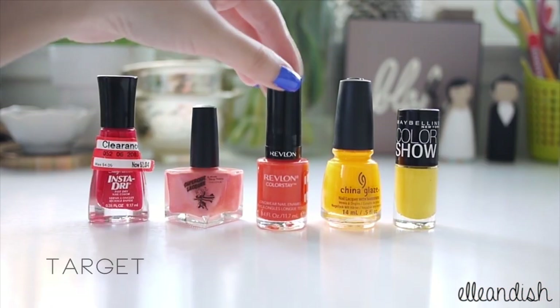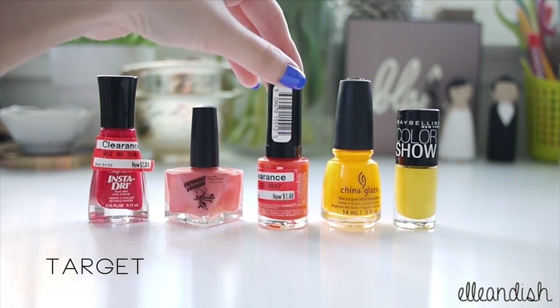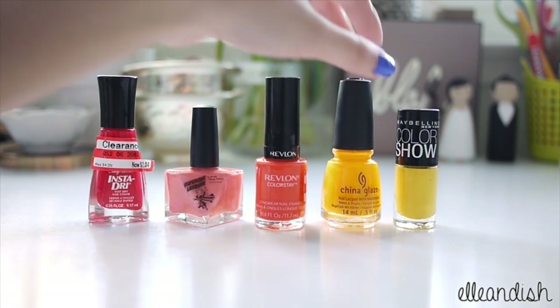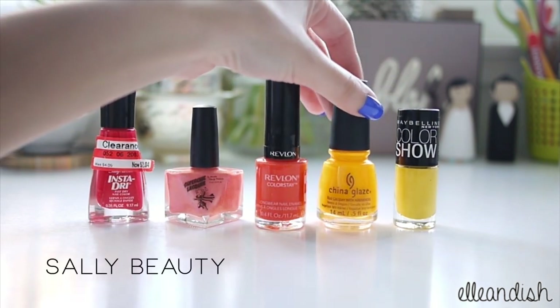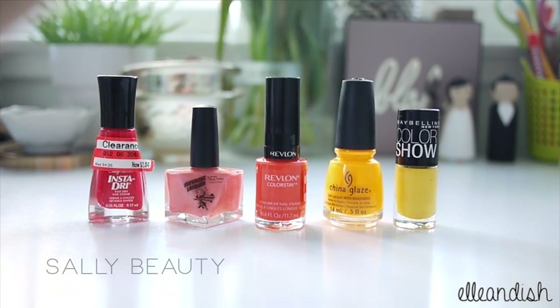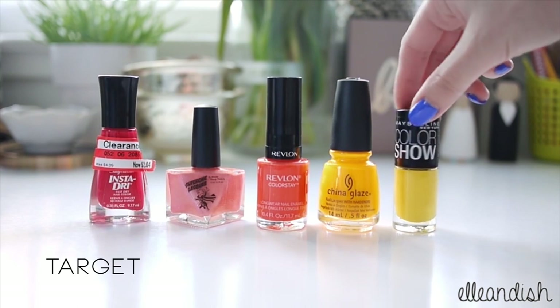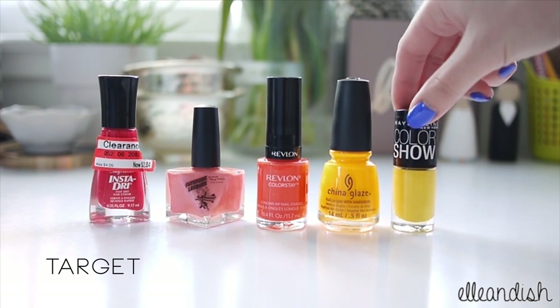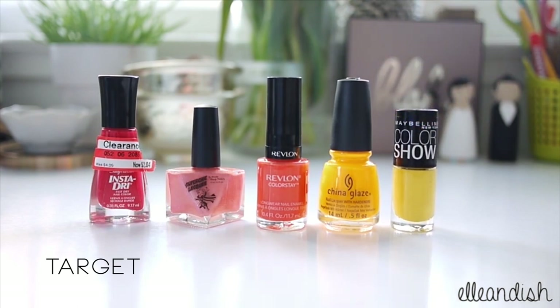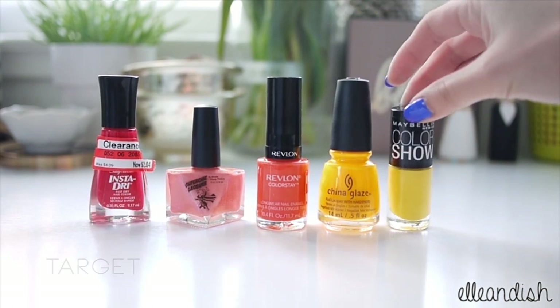This one is another Target clearance find — it's Revlon Colorstay Marmalade. I think orange is really lacking in my collection so I picked this up. This next one is China Glaze Sun Worshipper, and again I bought this because orange is severely lacking in my collection. This next one is from Maybelline — it's the Color Show Polish in Fierce and Tangy, my first Maybelline Color Show Polish.